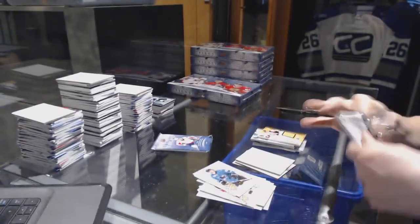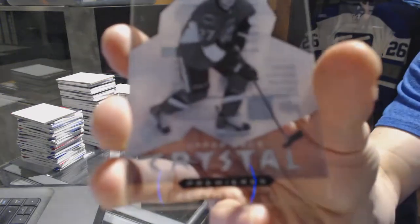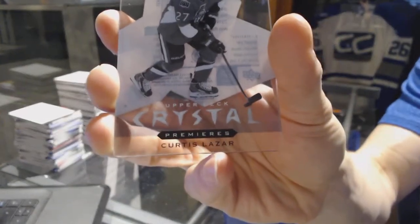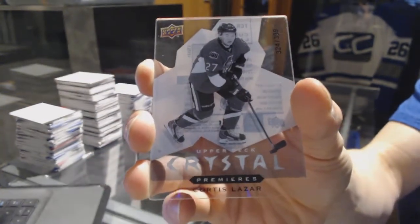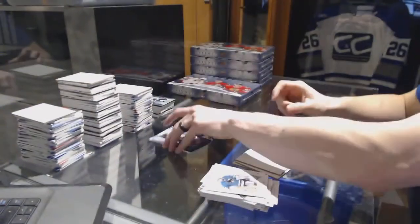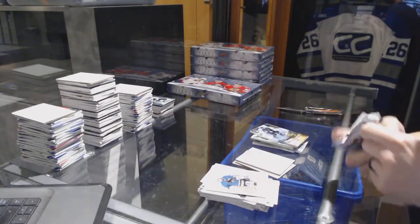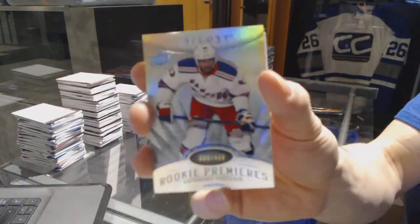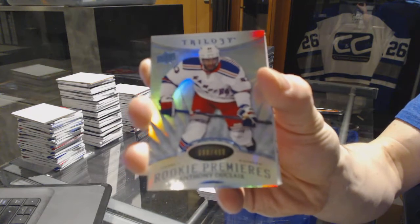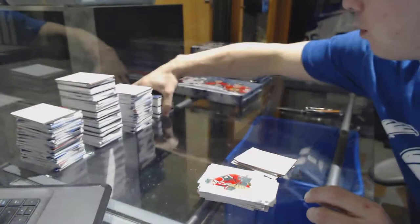We've got a Triptix jersey, numbered to 400, for the Boston Bruins — Phil Esposito. An Upper Deck Crystal Premieres, numbered to 399, for the Ottawa Senators — Curtis Lazar. And a Radiance Blue Rookie, numbered to 499, for the New York Rangers — Anthony Duclair.